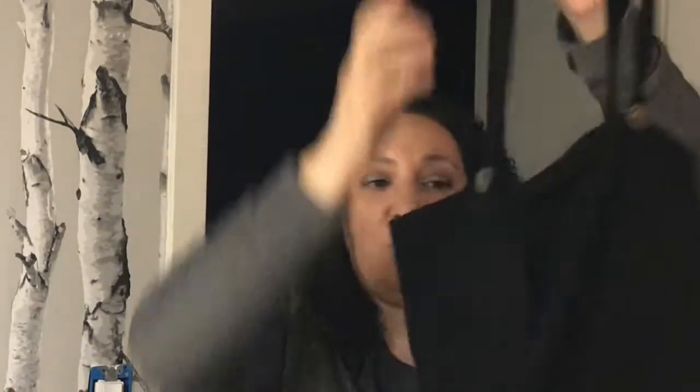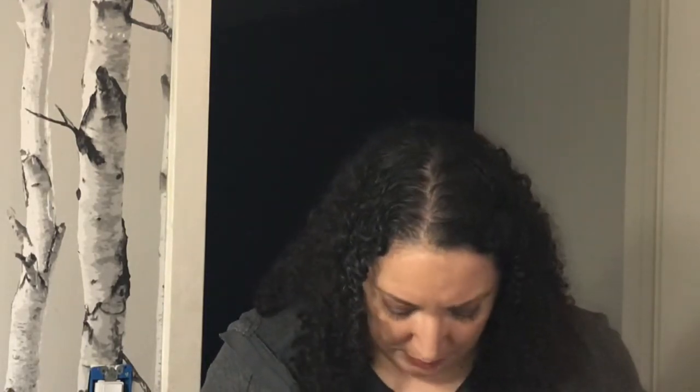Here is that jumpsuit — a lot different than the one I just got from Stitch Fix, kind of the same length though. I don't know how I feel about this. I'm afraid that this is going to be really thin and not make me look good. This is from Reset. It is the Valeria jumpsuit. This is $62.